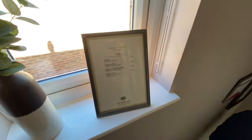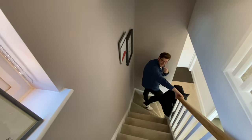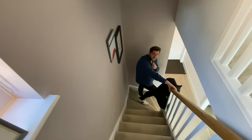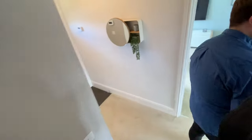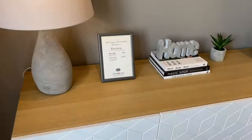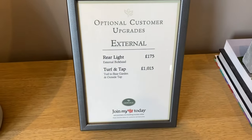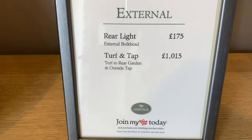On additional upgrade costs: the entrance mat is £315, carpet to the hall is £415, carpet to stairs and landing is £825, and the burglar alarm is £975. A rear outside light is £175, and turf with an outside tap is £1,015 — so turf and an outside tap do not come as standard. The good thing is you can mix and match exactly what you want.